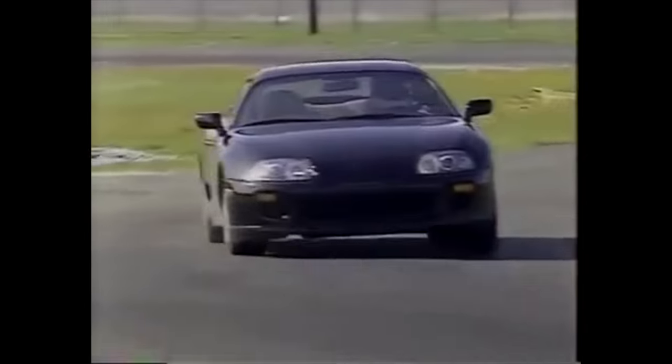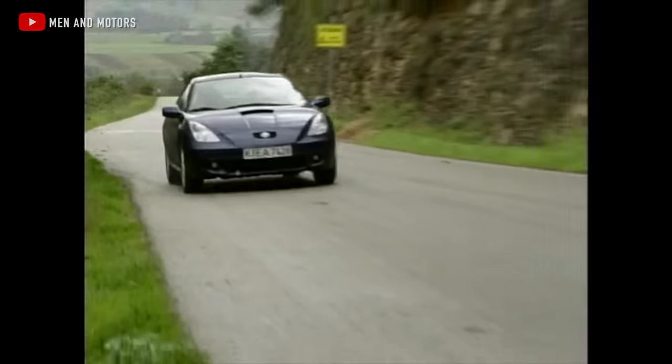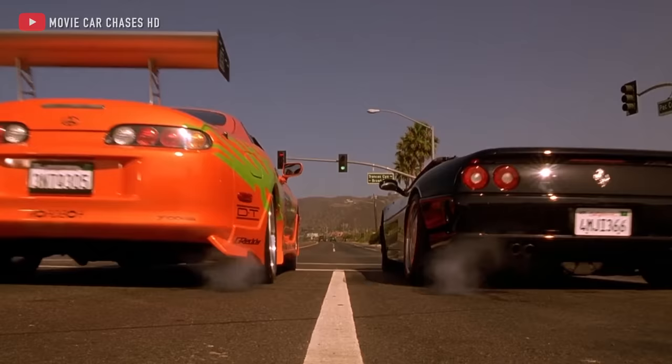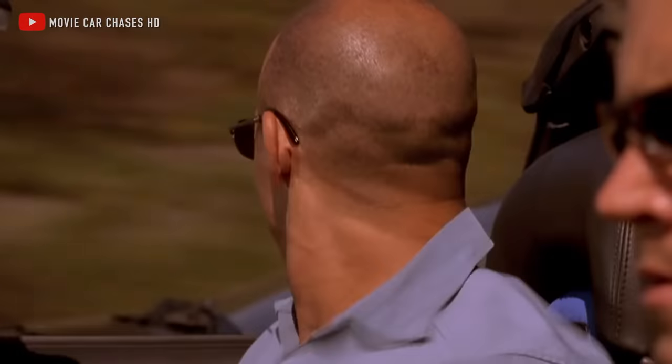Although there were still souped-up Celicas and MR2s on dealer lots, the Supra was laid to rest with no chance of ever coming back. But if the Supra was such a failure, how did it later become the de facto JDM drag queen of the world — one that nearly 30 years later has kids yelling out of their mom's minivans about how their friend's Supra could easily smoke a Lamborghini Aventador? While most people attribute the Supra's resurgent success to the 2001 film Fast and Furious, that's not really true.